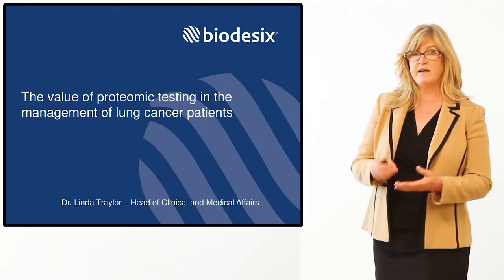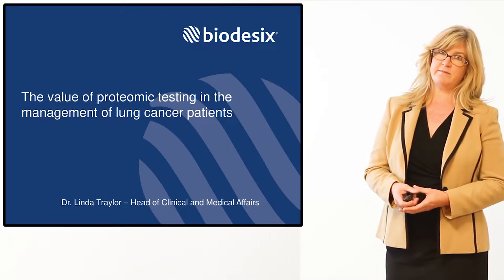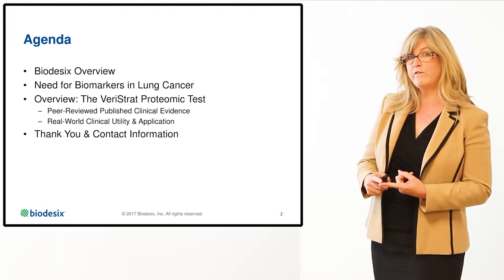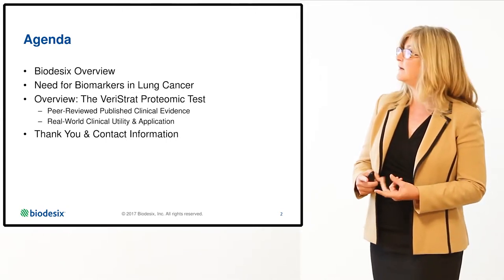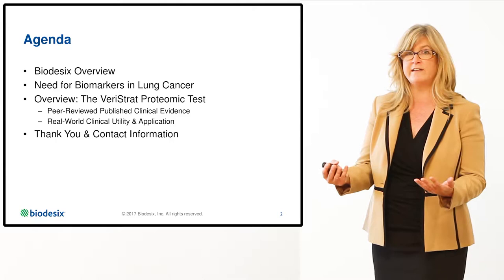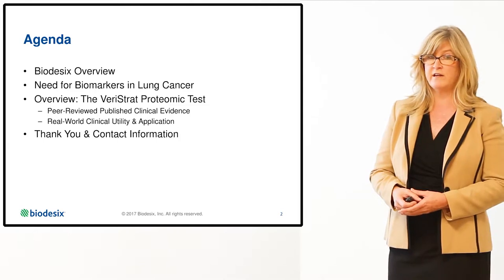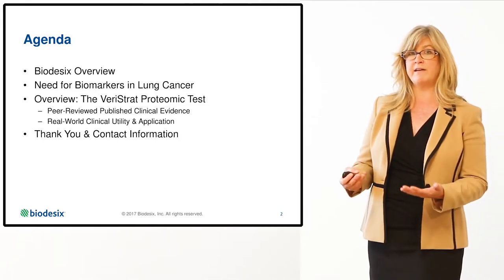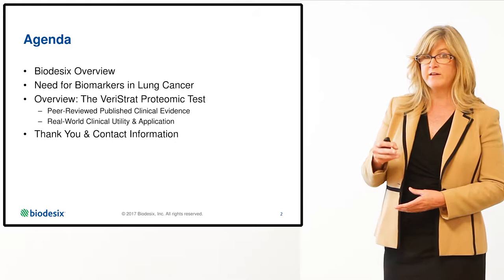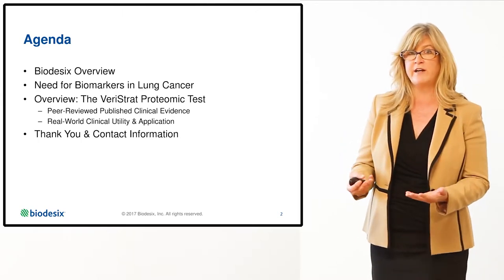The title of my presentation today is The Value of Proteomic Testing in the Management of Lung Cancer Patients. I'm going to start with a brief overview of Biodesics' Columbia Laboratory, touch on the need for biomarkers in lung cancer treatment, and the challenges associated with clinically validating these tests. The remainder of the presentation will be an overview of the Varistrat test, which is the first machine learning mass spec-based proteomic test clinically validated for clinical use. We'll review peer-reviewed data supporting the clinical validation of this test, as well as end with real-world case studies demonstrating its utility.